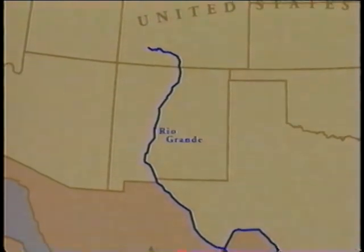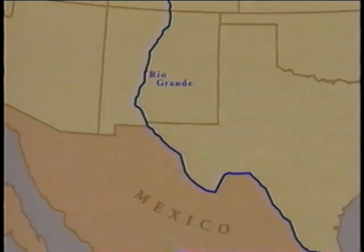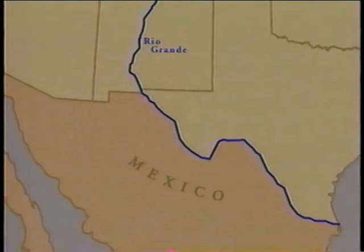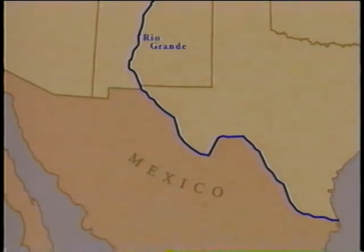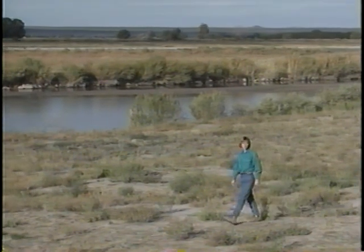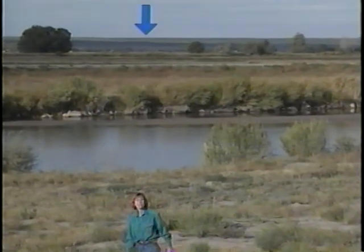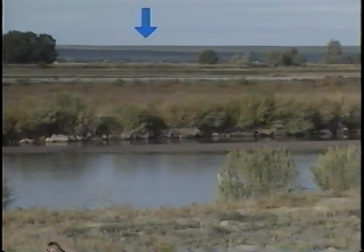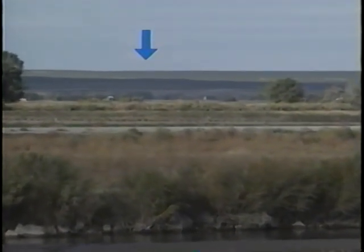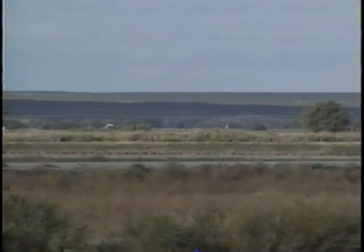The Rio Grande stretches 1,500 miles through much of the Chihuahuan Desert in North America. It also marks half of the boundary between Mexico and the United States. Today, here on the banks of the Rio Grande, I'm standing on the river's modern floodplain. But over there, on the West Mesa, you can still see the floodplain of the ancestral Rio Grande — it's called the La Mesa surface, and it's the relic of the basin floor that once extended across the entire area now occupied by the Rio Grande Valley.